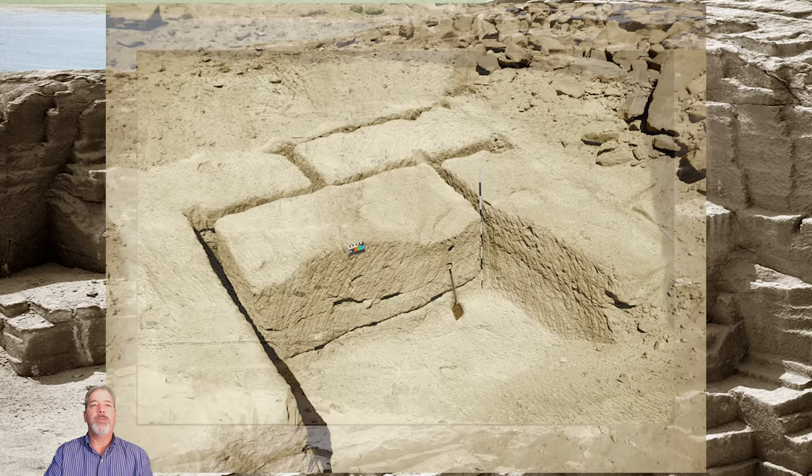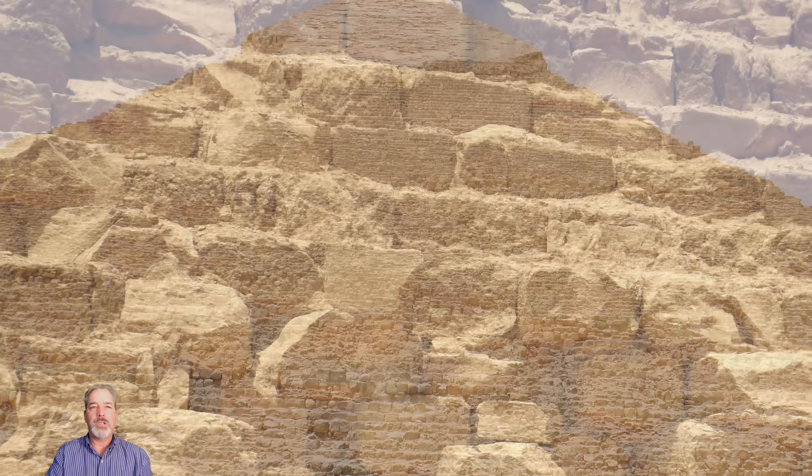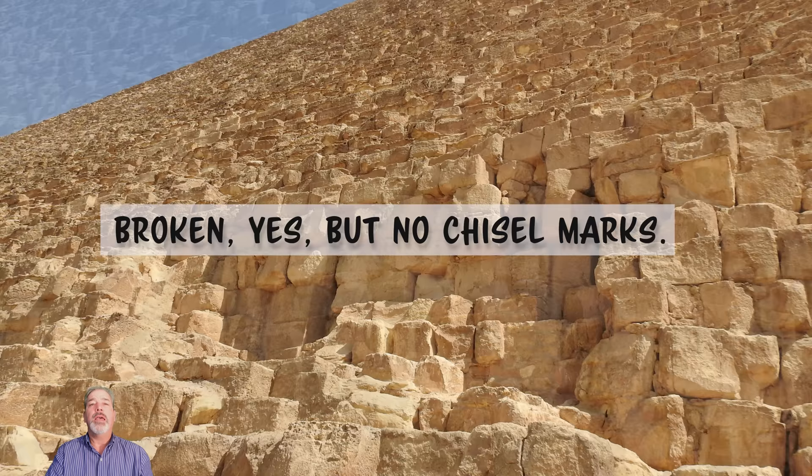Starting 2,000 years ago, the casing stones on the pyramids were being repurposed and they receded to where they are today, completely exposing the unfinished limestone blocks underneath the casing stones. You've seen these images. Do you see what isn't there? Beyond the missing casing stones — do you see what else isn't there?